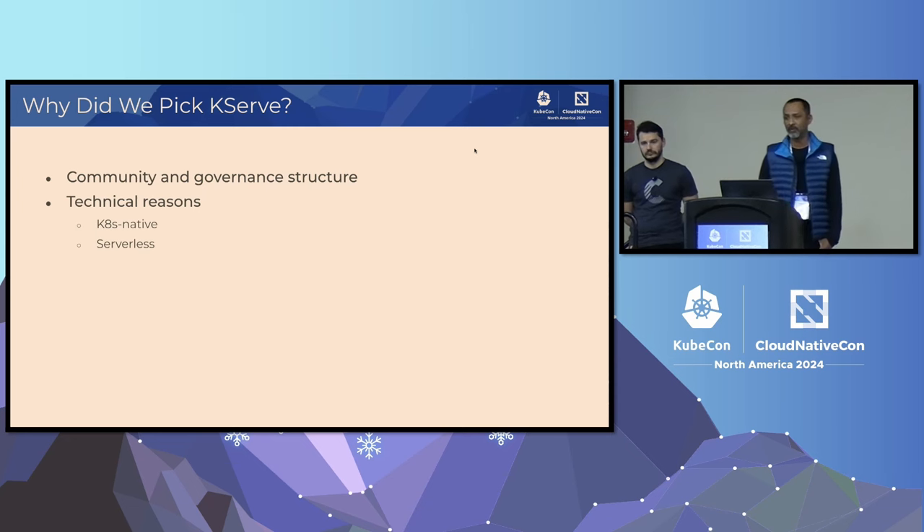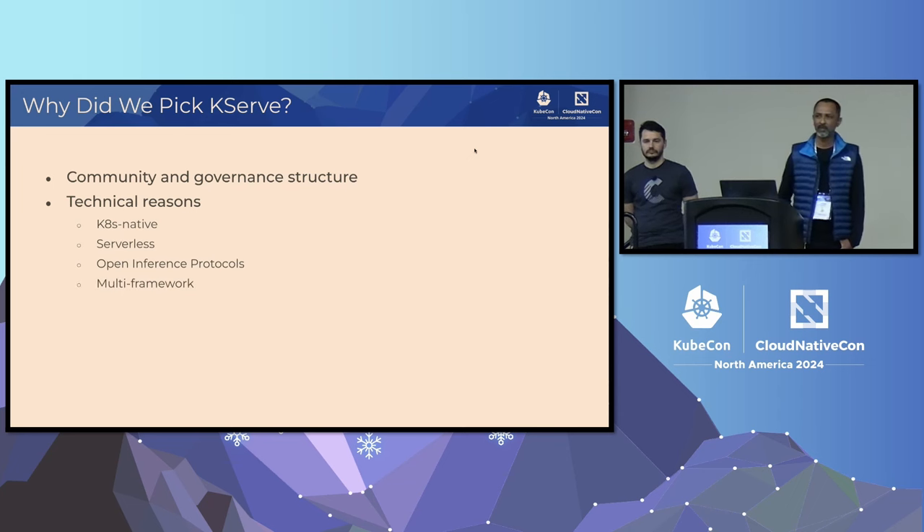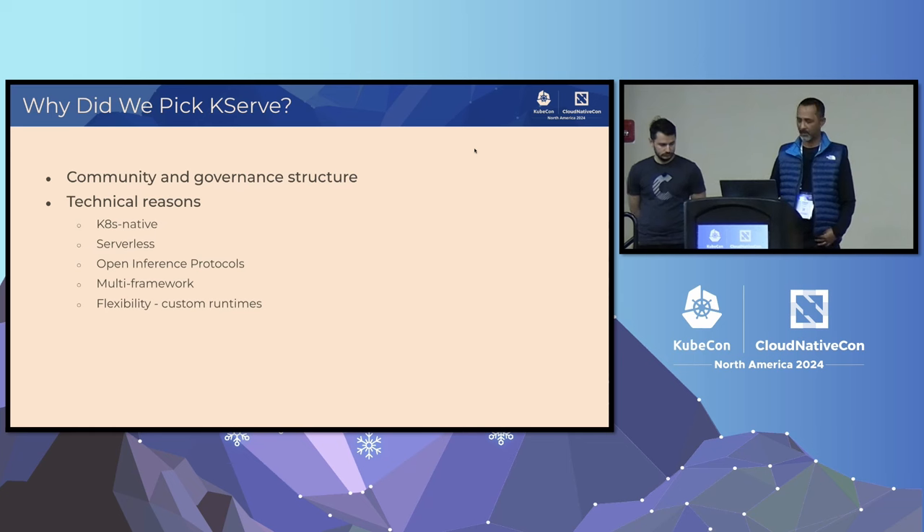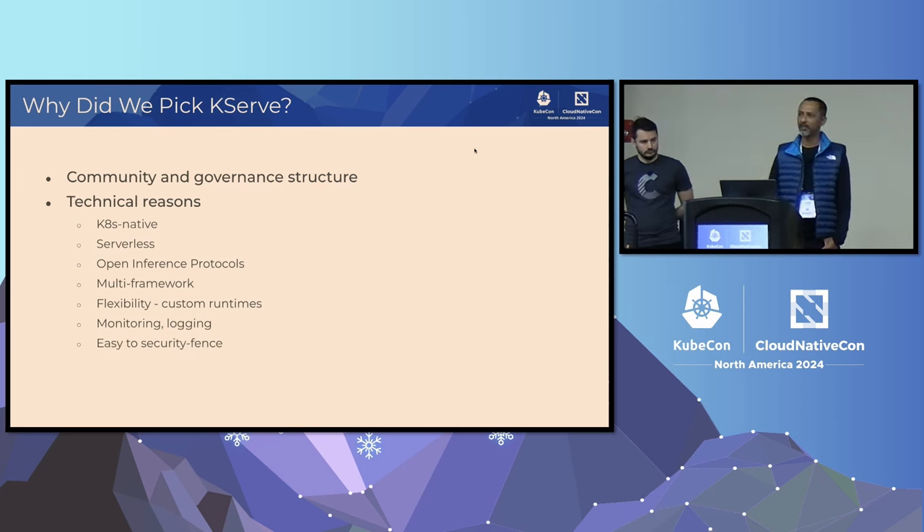Serverless is a big deal — our customers run workloads in the cloud and you don't want to consume resources you're not using. There are open API surfaces: open inference protocols, OpenAI API. Our customers use a variety of ML frameworks, and KServe has out-of-the-box support for a lot of them. It's also highly flexible and customizable — there's a well-defined framework for building your own model serving runtimes. Out-of-the-box support for monitoring and logging, and thanks to its integration with Knative and Istio, it's easy to put a security fence around it.